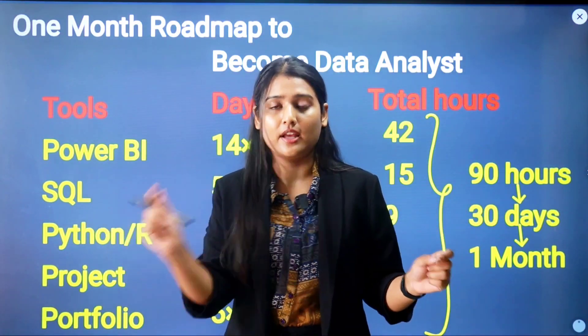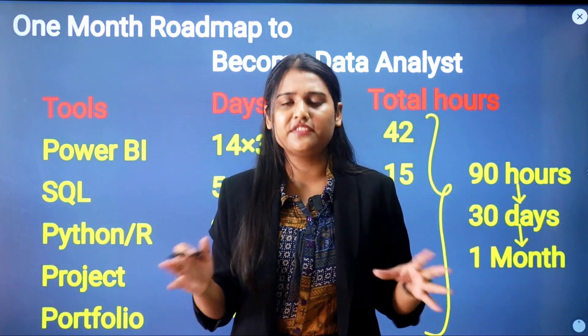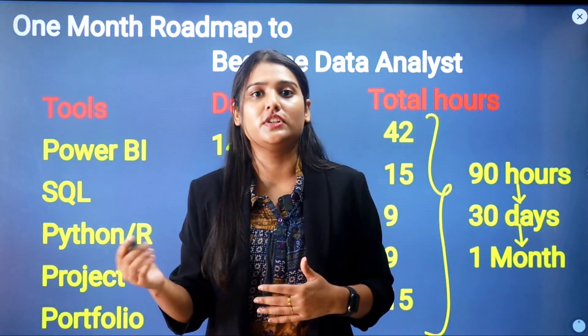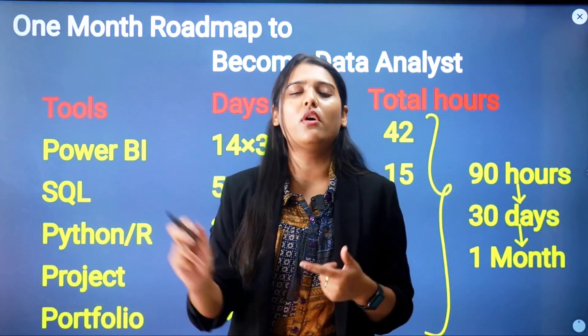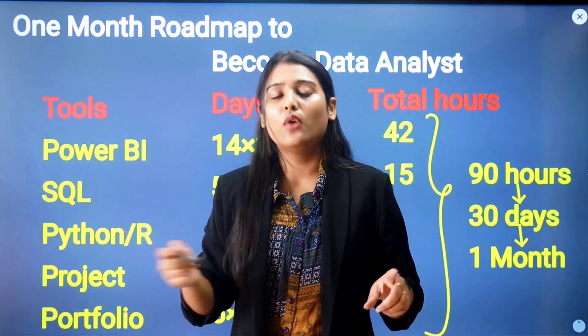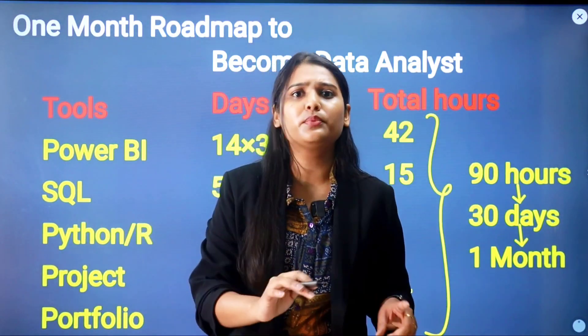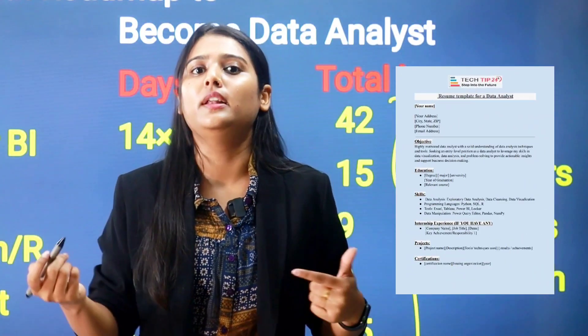In your projects, focus on Power BI beyond just data visualization — cover data monitoring, scheduling, automation, and especially DAX functions. DAX stands for Data Analysis Expressions; just as Excel has VLOOKUP, HLOOKUP, and aggregation functions, Power BI has DAX formulas. Approximately 80% of interview questions will come from DAX itself. Upload all your projects to one platform — Drive, GitHub, or LinkedIn — and work on resume building as part of your portfolio.